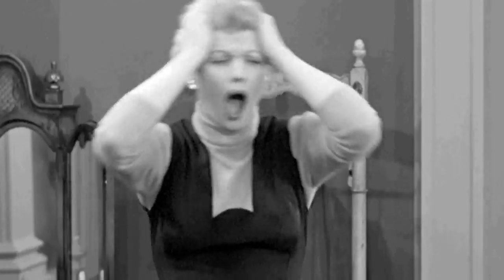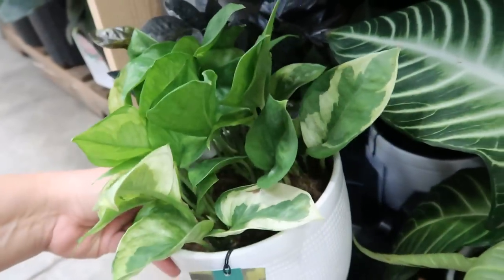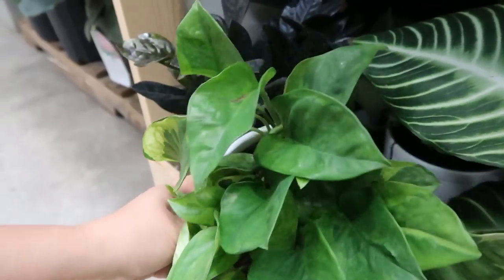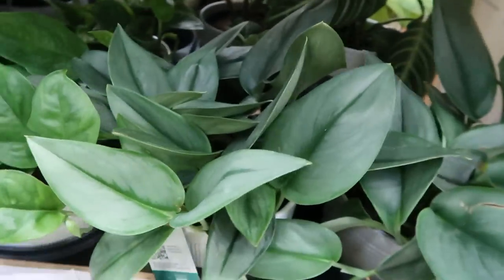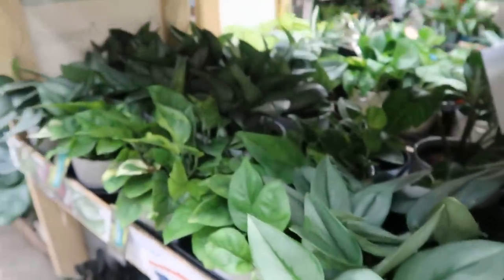Oh God, this is so confusing. Is that a good thing? I think that's a good thing. This one looks fairly healthy. Then they've got some Trubias here — very healthy. I don't have that one yet.